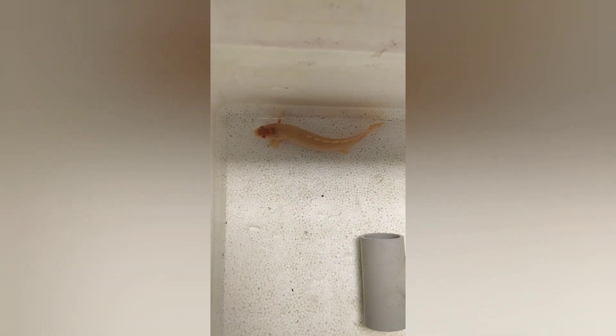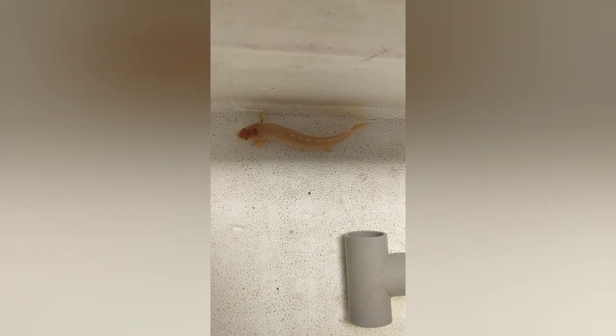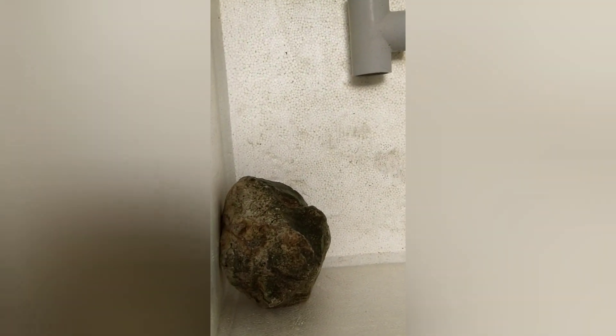This fish will feed on shrimp. This is a temporary box. I will set up a tank. This is a tunnel-like structure. This will add a PVC pipe. This is a rock and this is the tank.